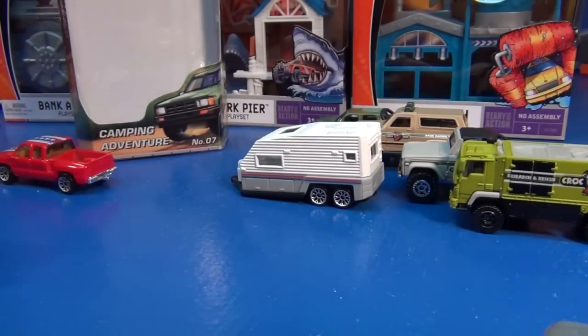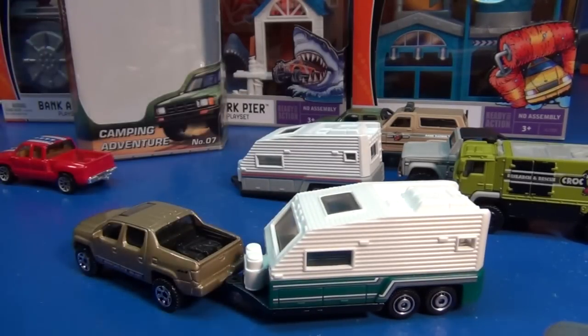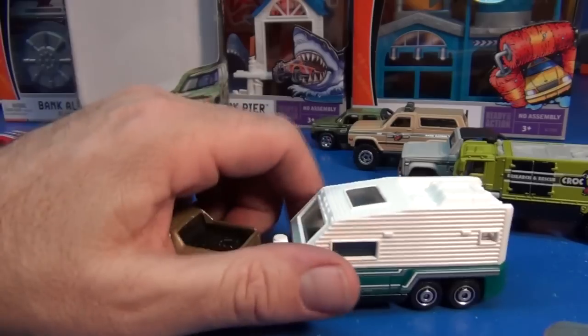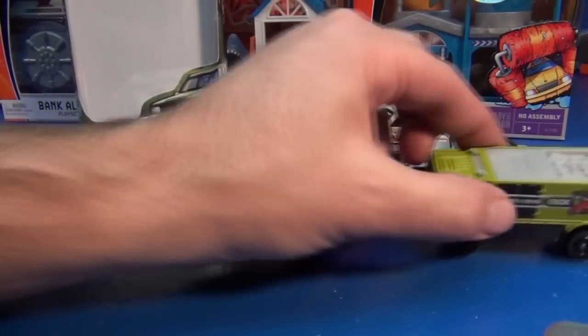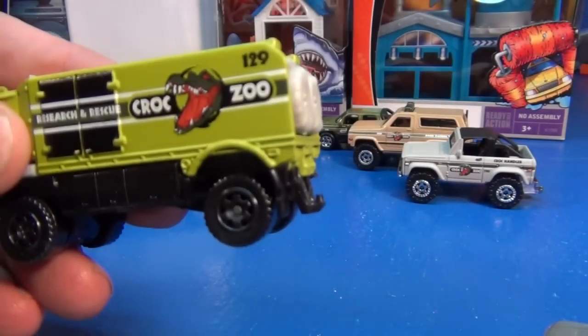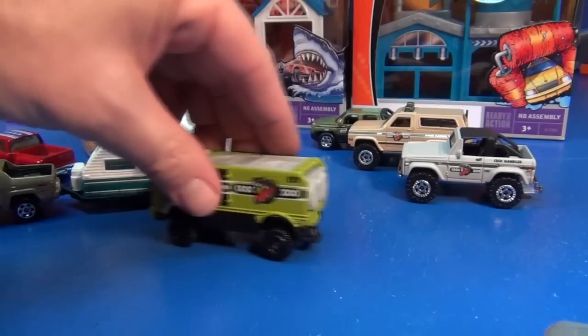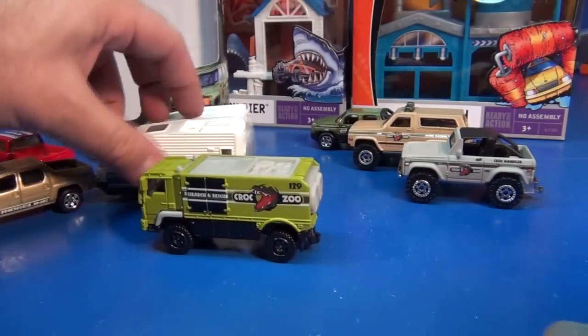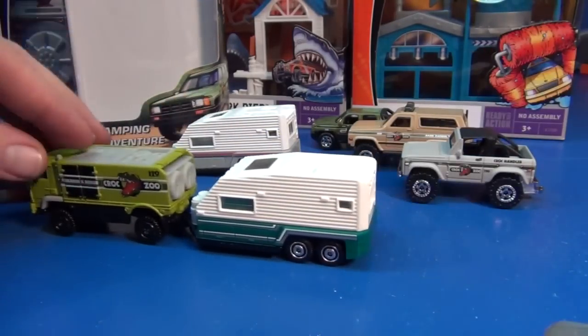It's kind of neat to get things to hook up to your vehicles, especially for the kids — something to play with. In the past they had other models that had hitches as well. I've got these lined up right here — these are from the Croc Zoo 5-Pack. Your Desert Thunder there — it's got a hitch on the back. Let's see how that hooks on. Yep, looks pretty good.